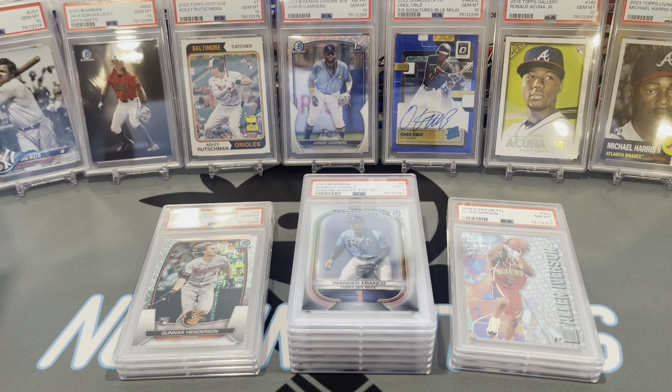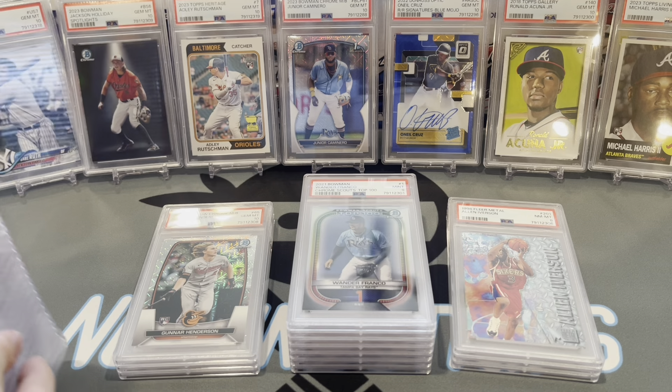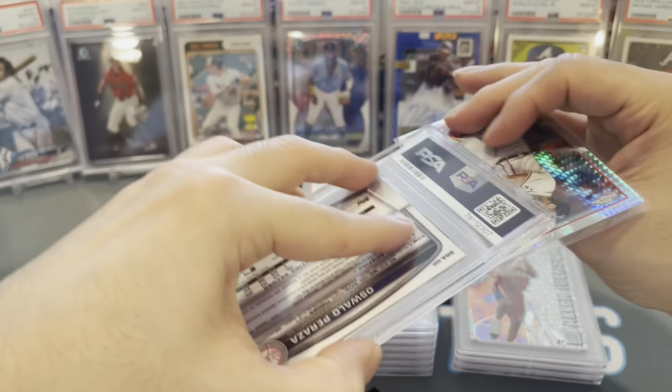Next I'm going to shift one card to the back — it's a sweet card, you'll see it at the end. Won't tell you what it is yet.